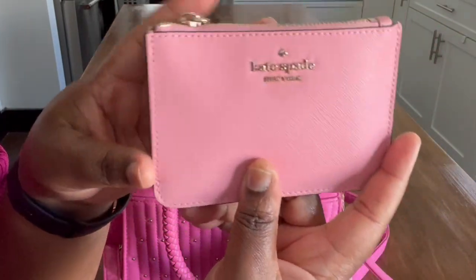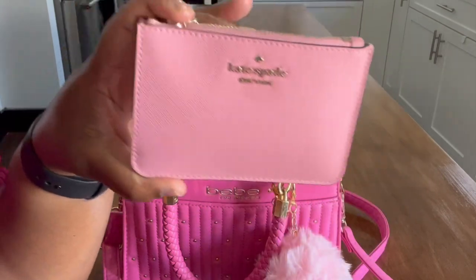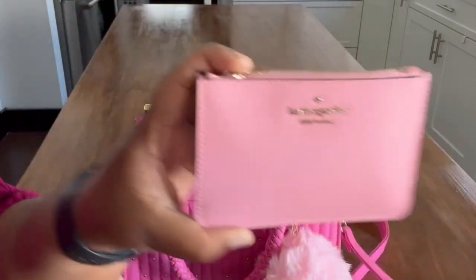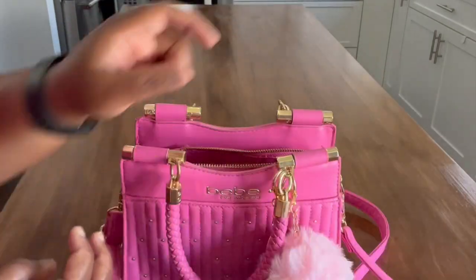Next up is my wallet. This is a Kate Spade wallet and I love her — she's great. She has card slots in the back; I keep my money and change in here. This is kind of my going-out purse wallet situation, and I love it especially for spring because it's pink and I love pink.